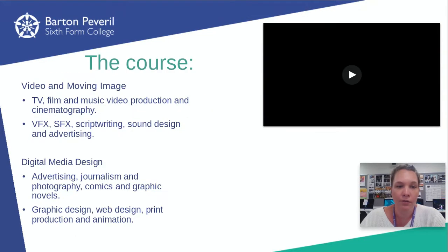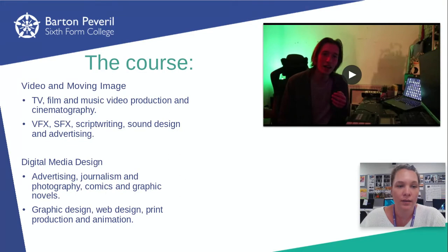If you choose the video moving image pathway, you take units such as cinematography, short film production, making the opening for a Netflix TV show, making a music video, special visual effects, script writing, sound design and advertising.